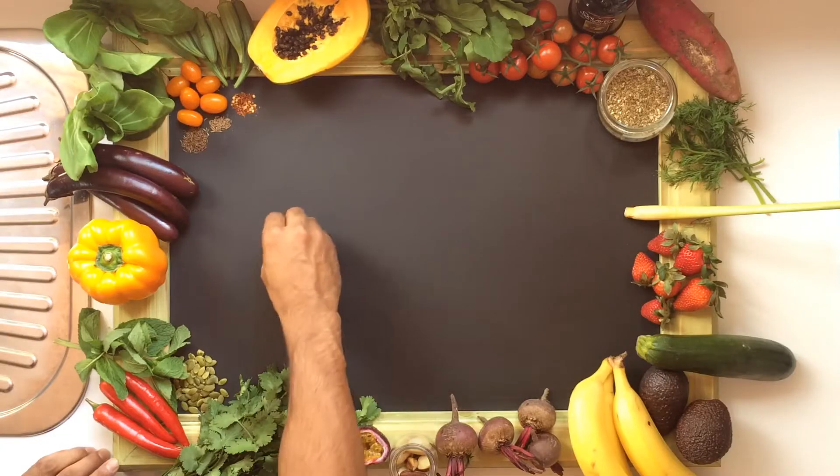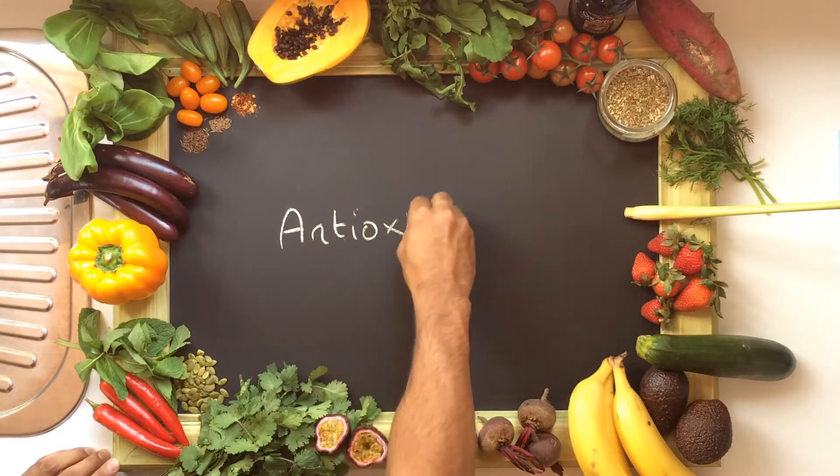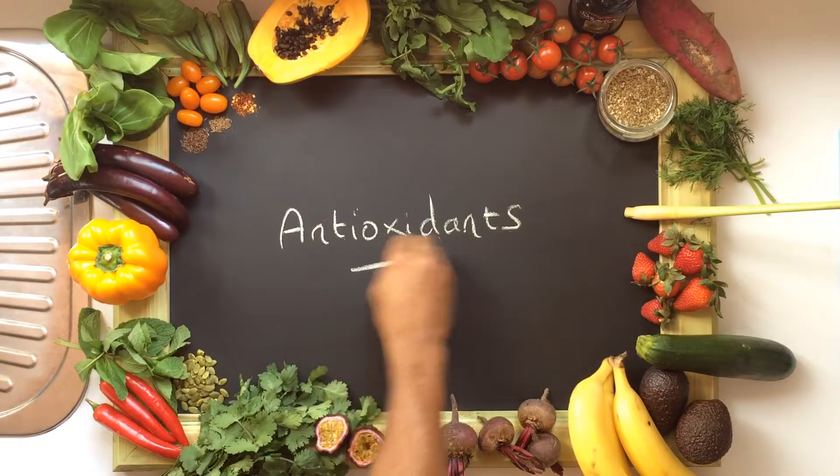Antioxidants. So first of all, there are normal chemical processes in our body that, for example, allow us to obtain energy from food where unstable molecules are produced as a by-product. And we call these free radicals or reactive oxygen species.